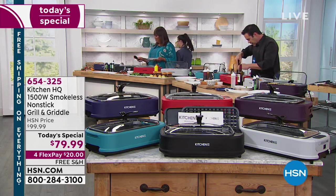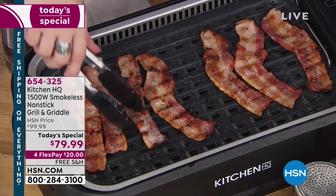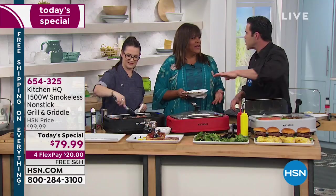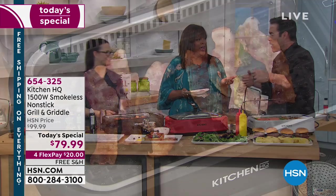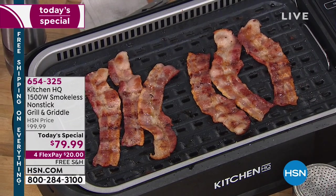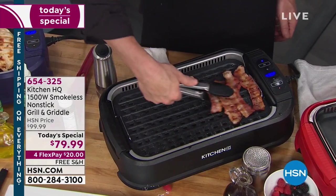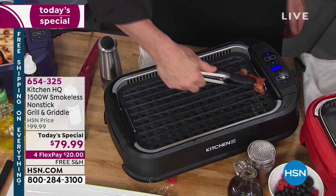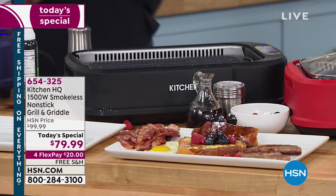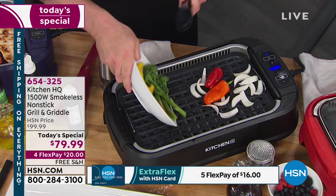Take advantage of the newest technology and the colors. The red and the black are selling the fastest, so write down the item number — it's 654-325. If you'd like to get the best price right now for grill and griddle in the market, we'll deliver it free to your door. HSN.com is your quickest way — it actually gets you ahead of the line. And if you're a foodie or you know a foodie, what a great Father's Day gift or birthday gift for someone who loves to cook.